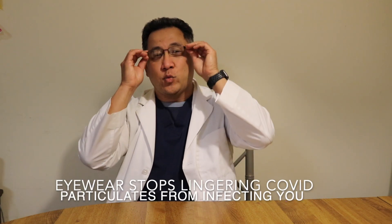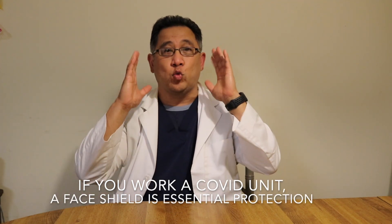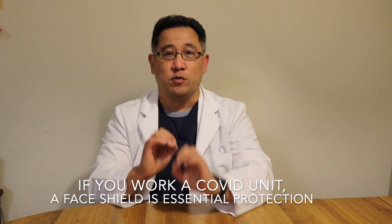Let's talk about eyewear. Since it is aerosolized and it lingers in the air, that particle lingers there and you walk through it with your eyes open — that particulate can get in your eye. That's why you have to wear eyewear that's pushed up against your face. If you're working a COVID unit, you should be provided a face shield that you have to wear at all times to protect yourselves. That's the importance of eyewear because it can get in your eyes.